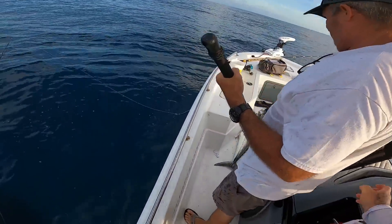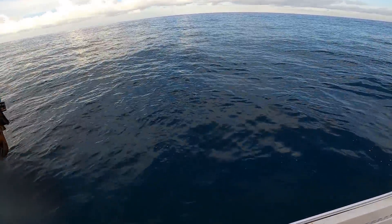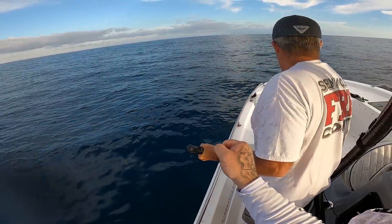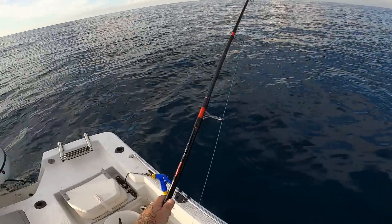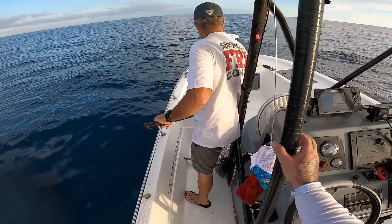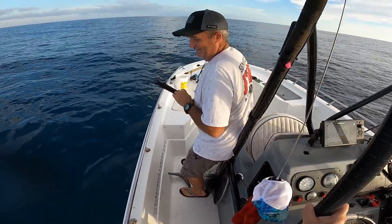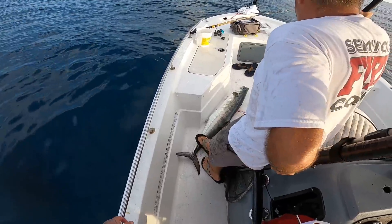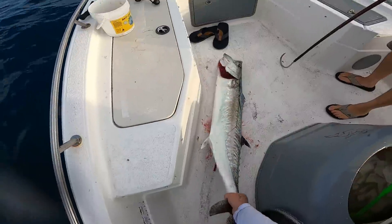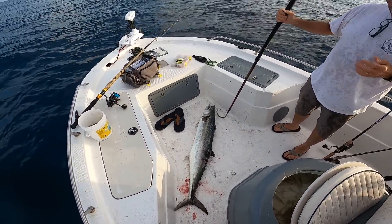Holy cow — good shot Terry, what a beast! That thing's huge — he almost came unhooked. The triple hook rig is the bomb. That thing is huge. I think I might have said a curse word — I apologize. That is my PB king mackerel, without a doubt. That is my personal best king. Holy crap!